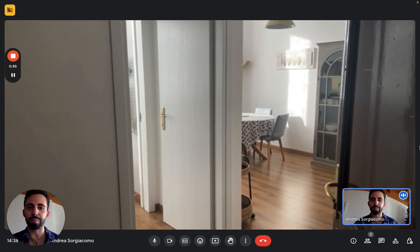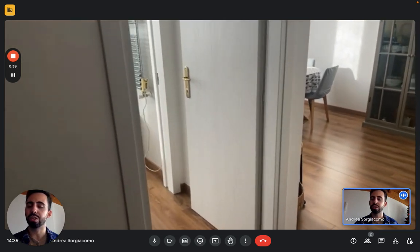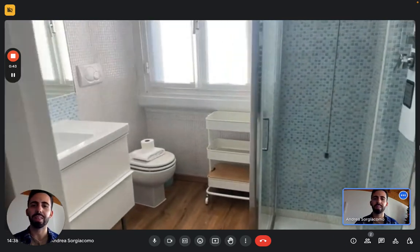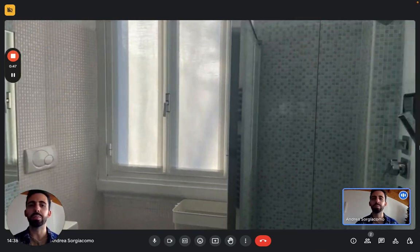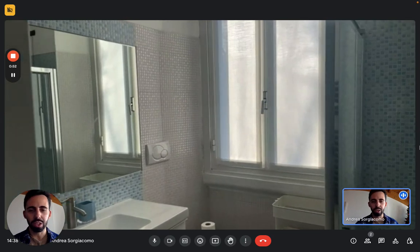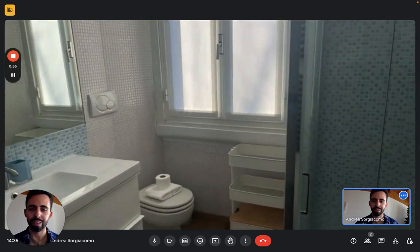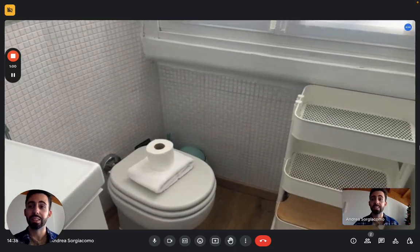But here we are at the entrance, let's see the apartment now. As I said we're on the second floor and the first room just in front of the entrance is the bathroom — very spacious, very big, there's a lot of light coming in from the big windows. Here you see the sink with the mirror, we have the shower, it's pretty new, pretty modern, and obviously you have the toilet there in the corner.